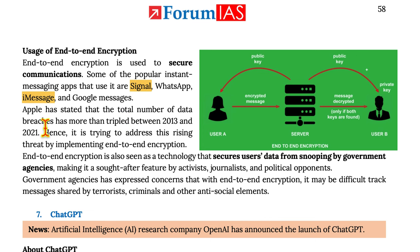Apple has stated that the total number of data breaches has more than tripled between 2013 and 2021, and hence it is trying to address this rising threat by implementing end-to-end encryption. End-to-end encryption is also seen as a technology that secures users' data from snooping by government agencies, making it a sought-after feature by activists, journalists, and political opponents. However, government agencies have expressed concern that with end-to-end encryption, it may be difficult to track messages shared by terrorists, criminals, and other anti-social elements.